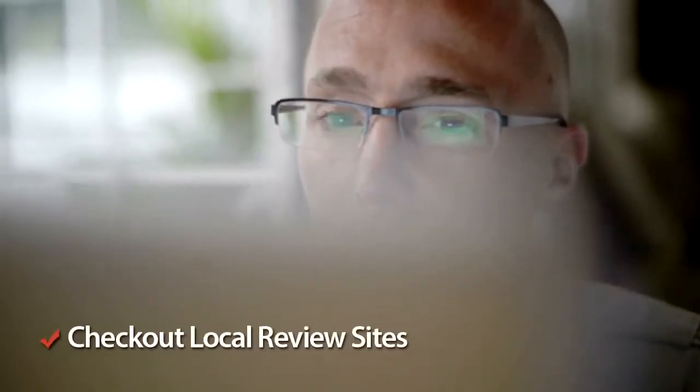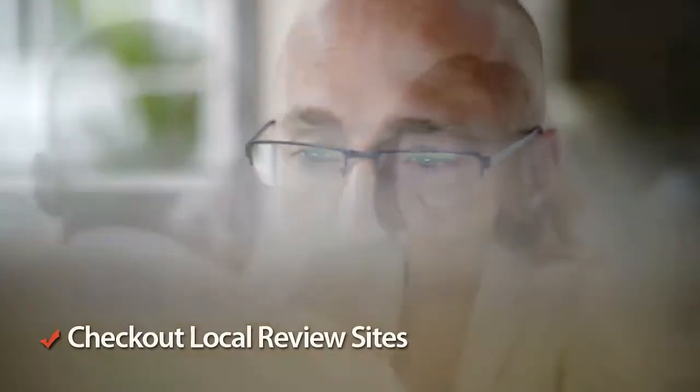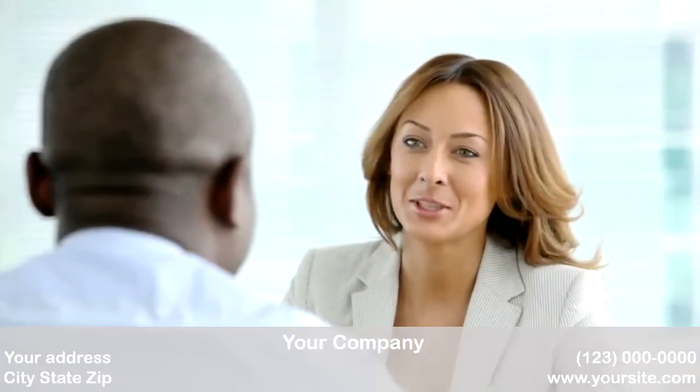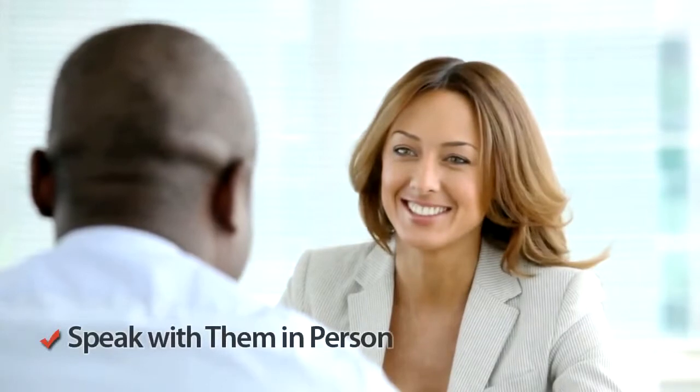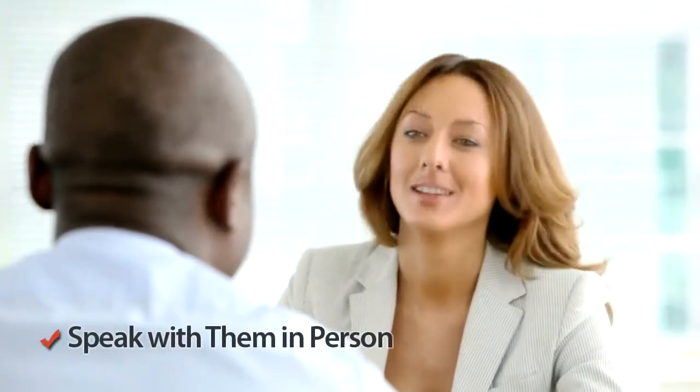Be sure to check out independent review sites too where possible, to get a more rounded look at the company you have your eye on. All realtors will generally be open to sitting down and discussing your needs before you have decided on the company you want to help list and sell your property.